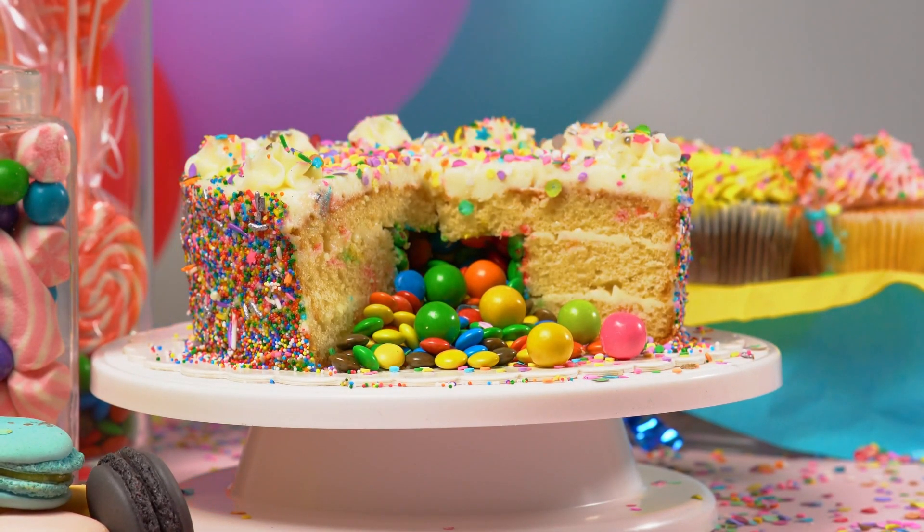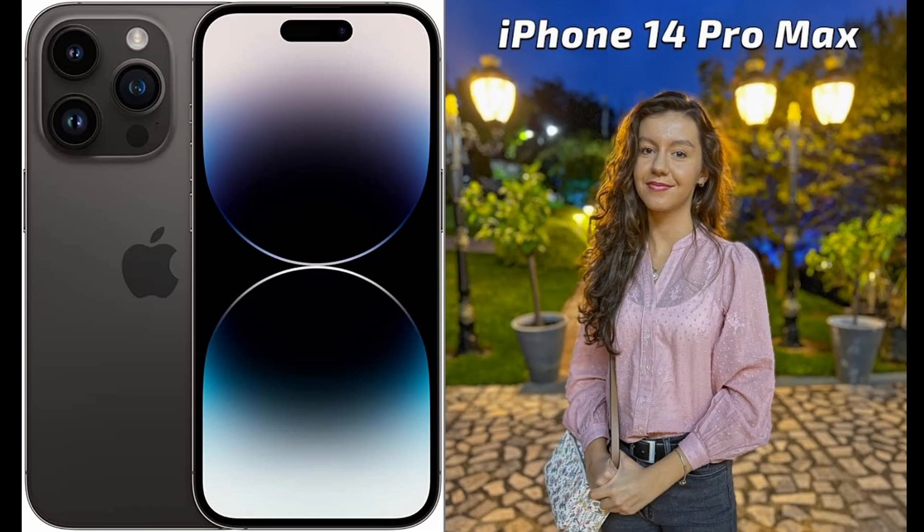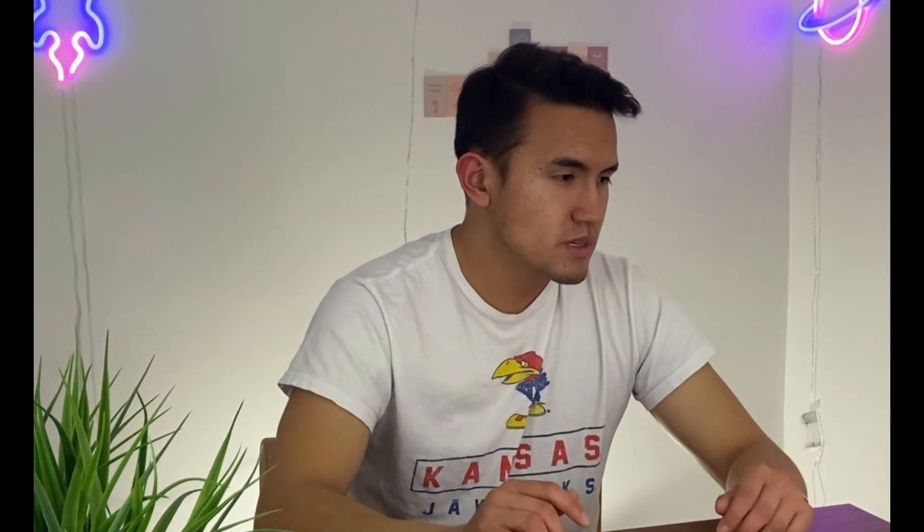As I always say, it always depends on the preference of people. So if you like a better zoom, for example Samsung is probably right now the best with the Samsung Ultra S23. For me, second place is the iPhone 14 Pro Max, because it has the best colors in the day — probably almost as good at night — so that's what you want.